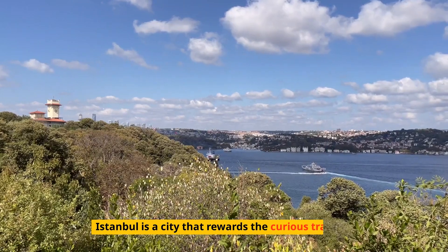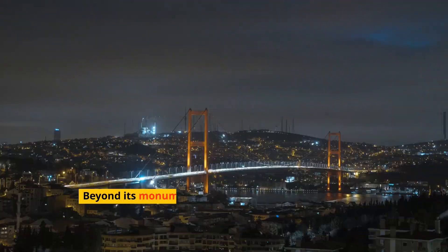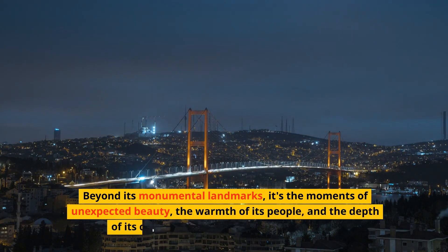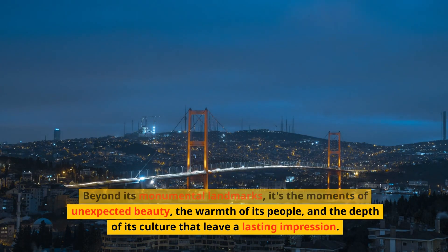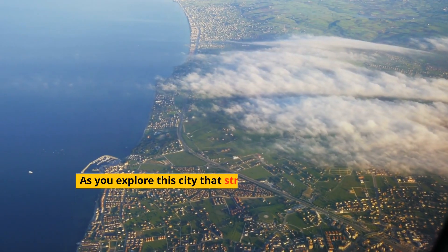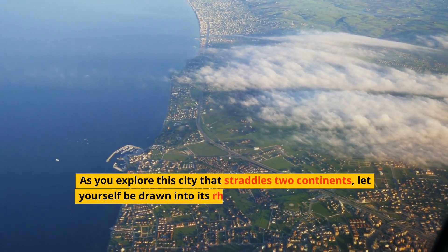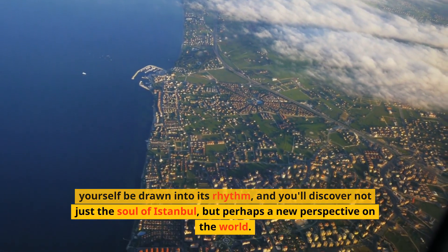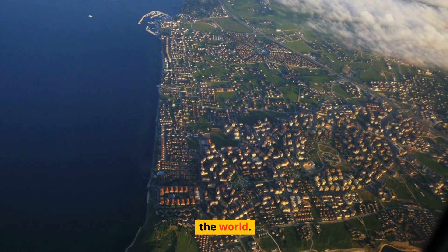Istanbul is a city that rewards the curious traveler. Beyond its monumental landmarks, it's the moments of unexpected beauty, the warmth of its people, and the depth of its culture that leave a lasting impression. As you explore this city that straddles two continents, let yourself be drawn into its rhythm, and you'll discover not just the soul of Istanbul, but perhaps a new perspective on the world.